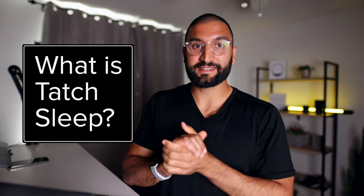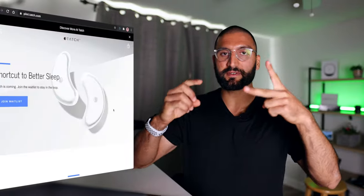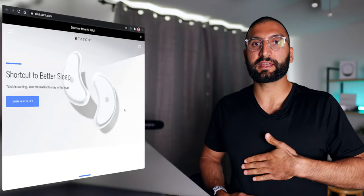I'm an investigator. What is Tatch Sleep? Tatch Sleep is essentially two devices that you wear on your belly and your chest, and it helps you understand your sleep. One of the most common things with sleep trackers is there are a lot which try to help diagnose different problems.